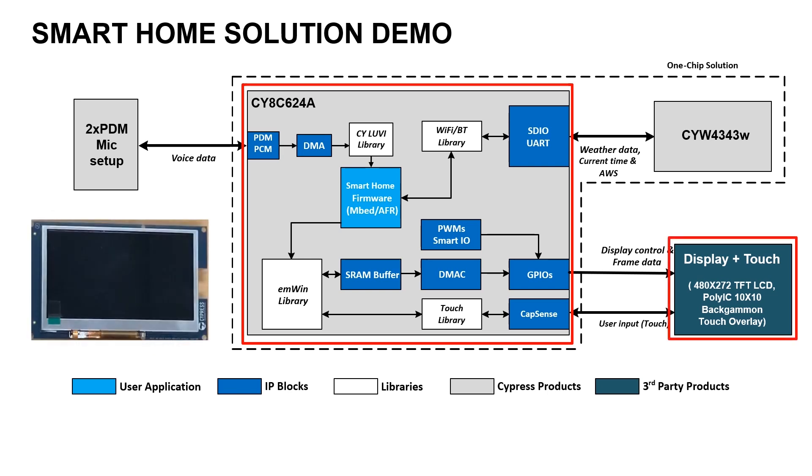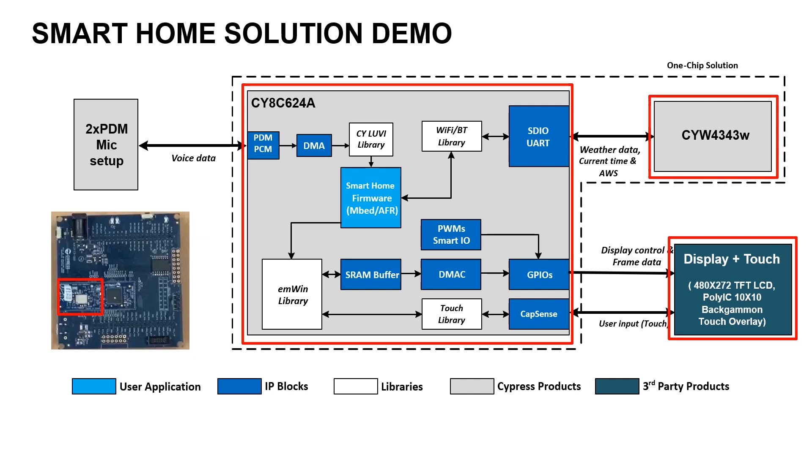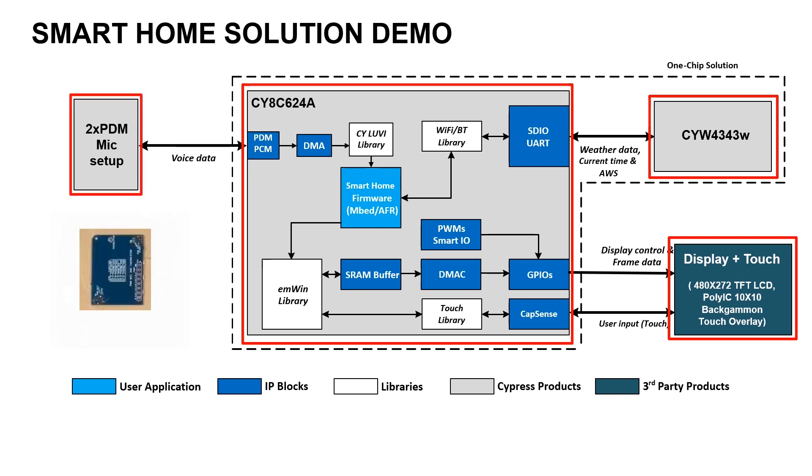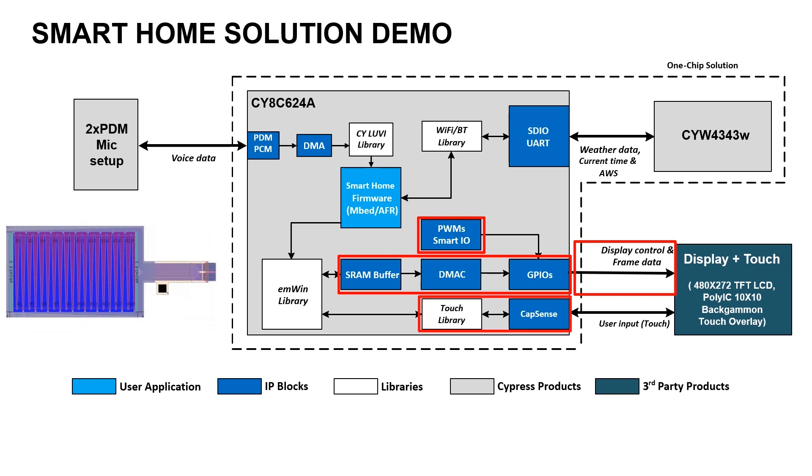PSoC 6 sits at the heart of the system, driving the display, scanning and processing the touch screen, interfacing the Wi-Fi chip for internet connectivity, and listening to user voice for commands. PSoC 6 drives the display directly over a 16-bit parallel RGB interface at about 30Hz refresh rate.